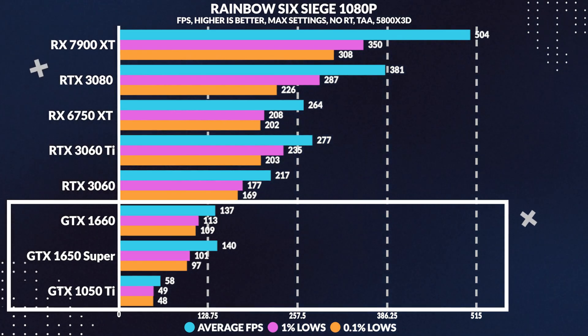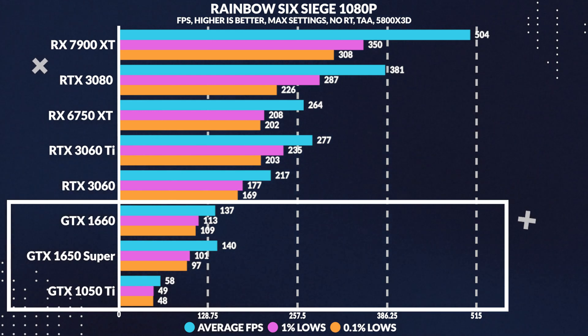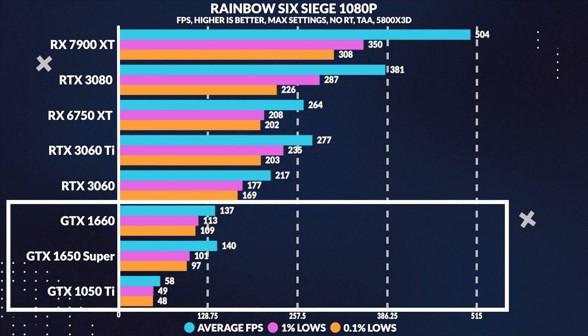Moving over to Rainbow Six Siege, the 1050 Ti falls short of 60 FPS, with the 1650 Super astonishingly smashing the 1050 Ti — losing by a staggering 58%. However, it's worth noting that the 1% and 0.1% lows were still tight even though the average FPS was low.